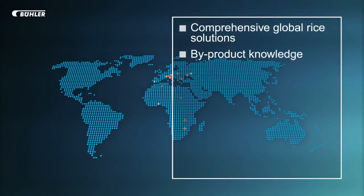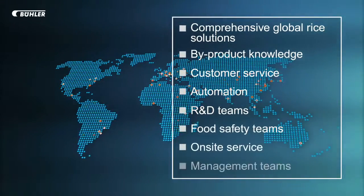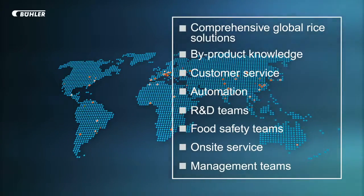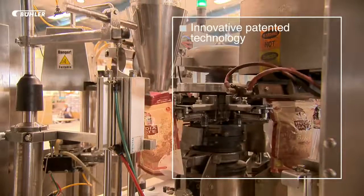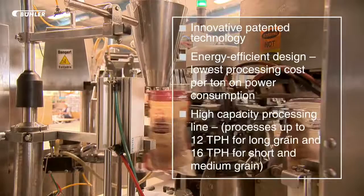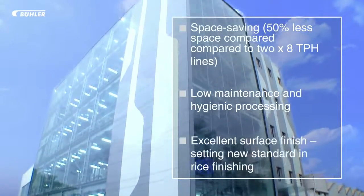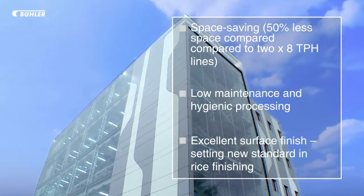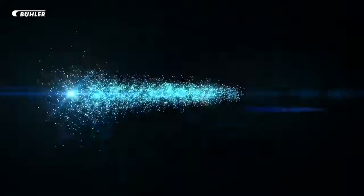Presence in all major rice producing countries gives unparalleled access to a wide range of capabilities. Our focus on sustainability is about generating lasting success for our customers — pioneering high-capacity, energy-efficient rice processing solutions for the 21st century. Next generation rice milling has arrived. Welcome to the future of sustainable rice processing. Buhler Ultra Line.